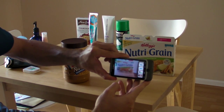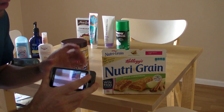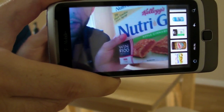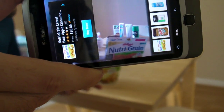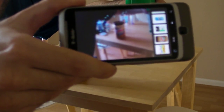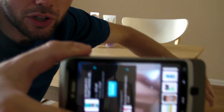Let's try NutriGrain Bars. I want to get this a little bit closer so you can see it. But basically there are these little dots or control points that it's using to identify the product — you can kind of see those little things jumping around there. And let's try some Gillette Shaving Cream. There you go. See how fast that was? Pretty cool, huh?